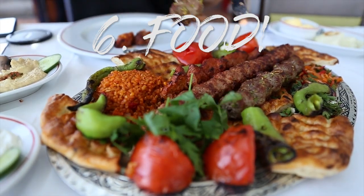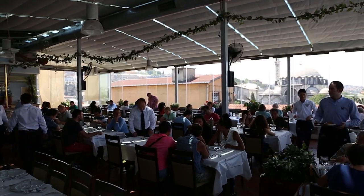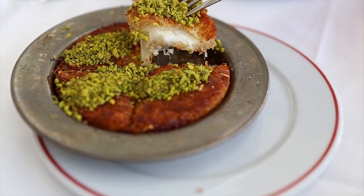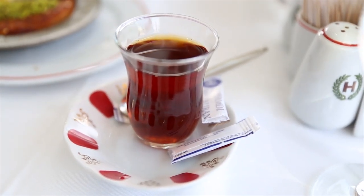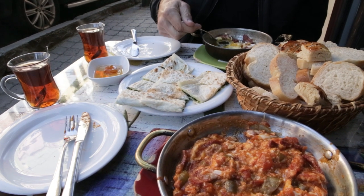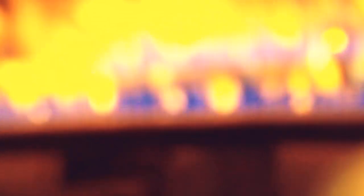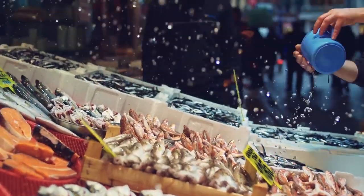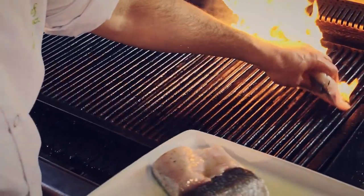Number six: food. Food plays such a huge part in traveling because it can tell you a lot about where the people and culture come from. I really believe you can learn just as much about a country from a meal there as you can from reading an entire book about it. Turkish food is amazing because it combines Central Asian, Middle Eastern, Eastern European, and Balkan cuisines to create their own unique foods.